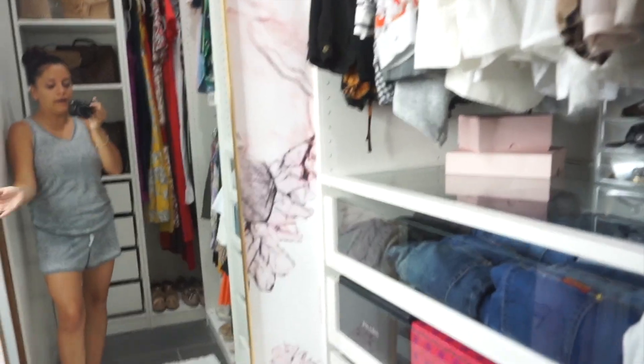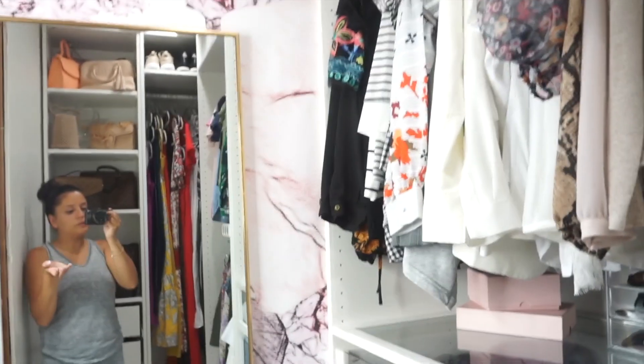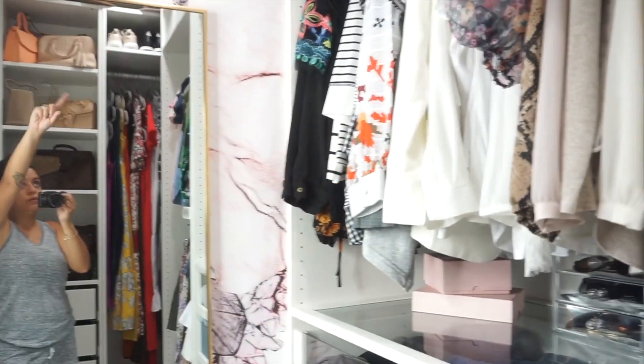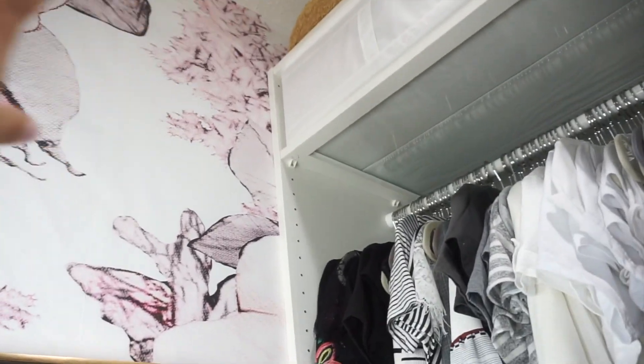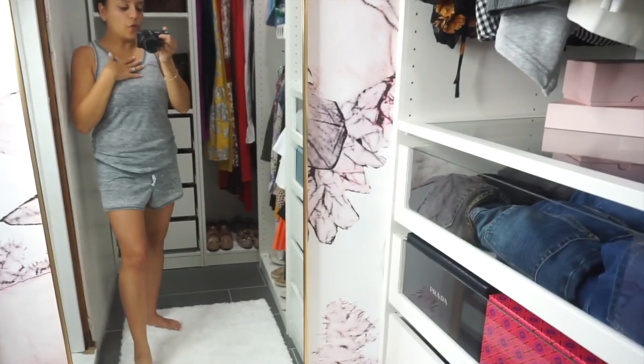I paid about fifty dollars for this wall of wallpaper and I have a lot of extra that I didn't use. Because it came late, we could only get it on this wall and a little bit back there — not the entire wall — but it gives me the look I was going for.